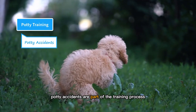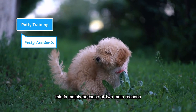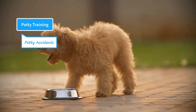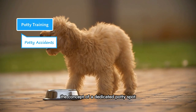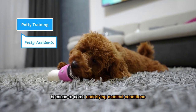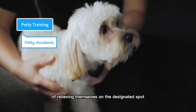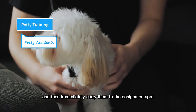Potty accidents are part of the training process and they are inevitable, especially in the beginning. This is mainly because of two main reasons. First, young puppies not only have small bladders, but they also have poor control over their bladders, which is why sometimes they have indoor accidents. The second main reason is their inability to understand the process — they need some time to fully grasp the concept of a dedicated potty spot. Sometimes they have indoor accidents because of underlying medical conditions like diarrhea, bladder issues, or urinary tract infection. The best way to prevent indoor accidents is to give more opportunities of relieving themselves on the designated spot. If you find them having an indoor accident, interrupt them and then immediately carry them to the designated spot.